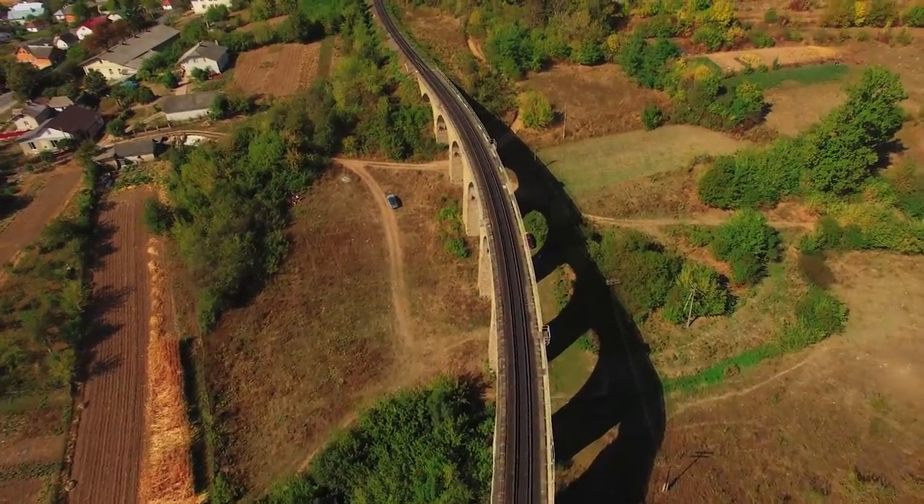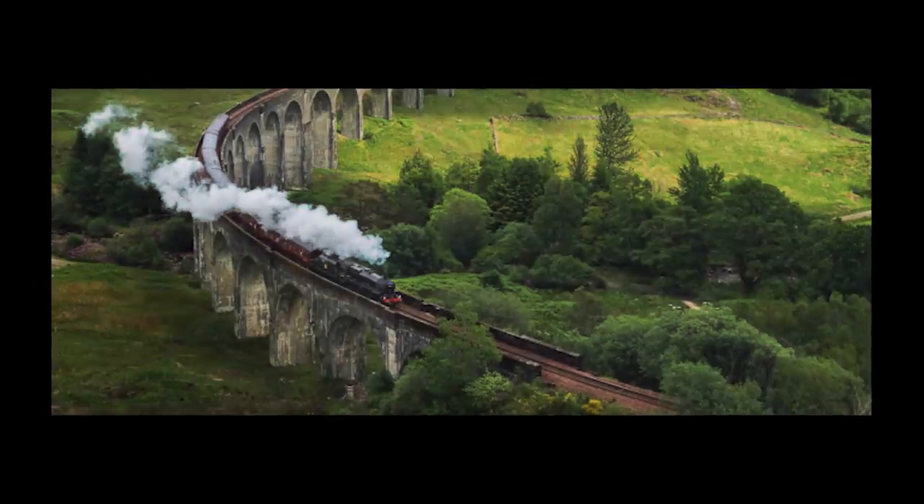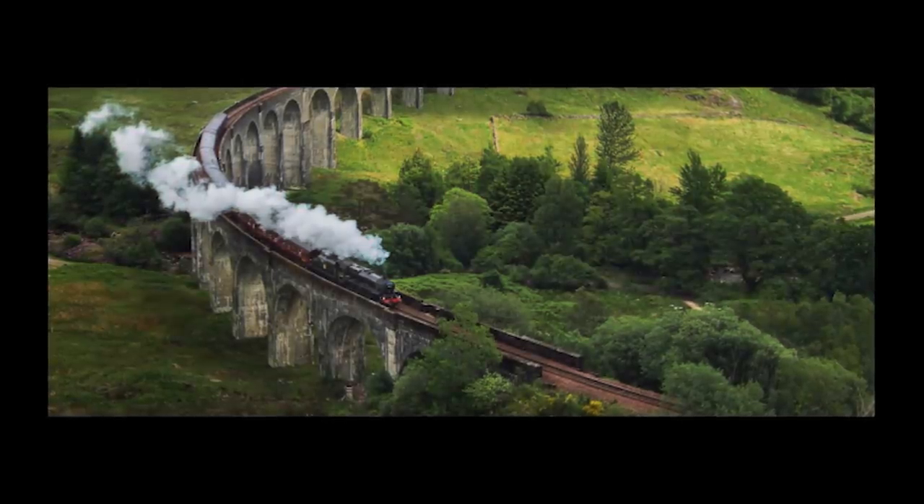I'm really interested in urbanism. Do you think this bridge reminds us of the viaduct from the movie Harry Potter, through which the route goes into Hogwarts?